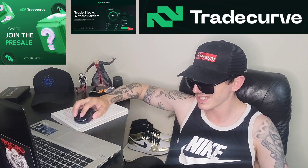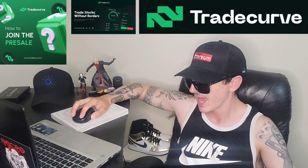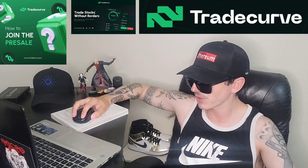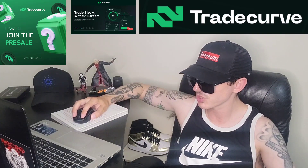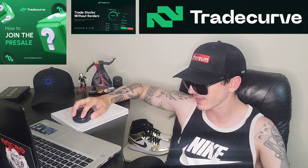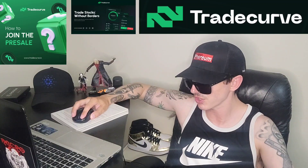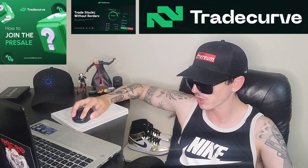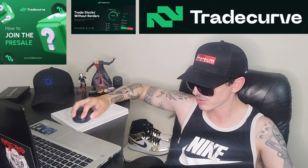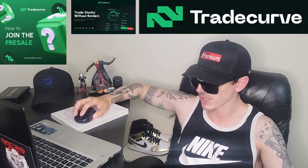There is a ton of referral codes down there in the description box — have a look at those. Best referral codes for the best crypto apps, you can get yourself free money, free rewards, free crypto, things like that, just by using those referral codes and funding your account. It's real simple — referral codes benefit both of us, so check them out in the description box and let's get into this token.